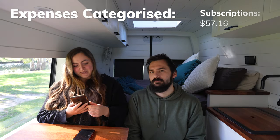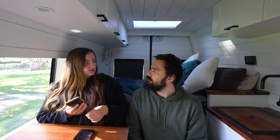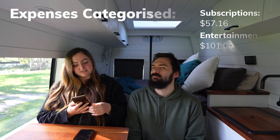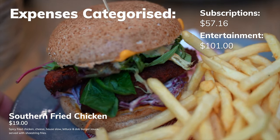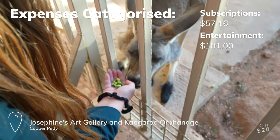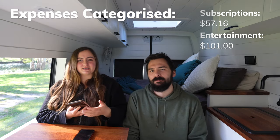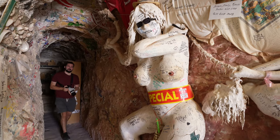Accommodation — the underground hotel in Coober Pedy — was $170 for the night. Subscriptions were $57.16, which is just Lightroom plus our website. Entertainment was $101, which included eating out for the Adelaide city video, dinner with a friend, a $20 donation to Josephine's kangaroo art gallery, and a visit to Crocodile Harry's.